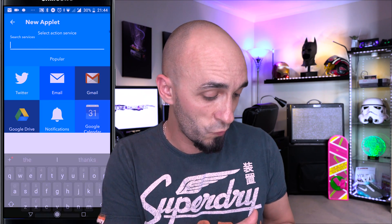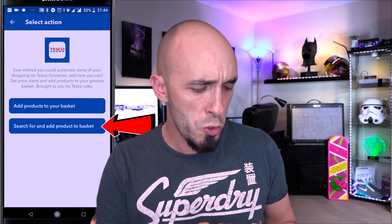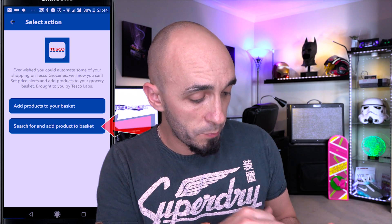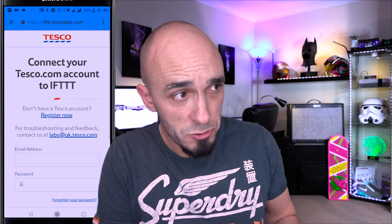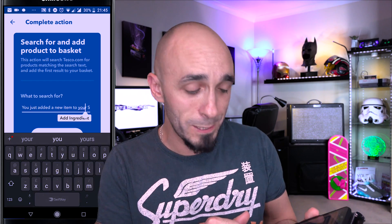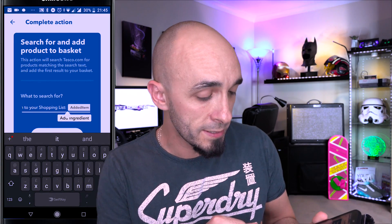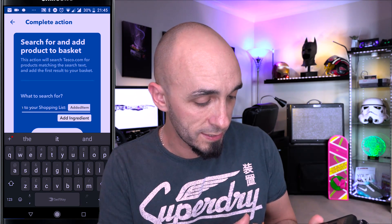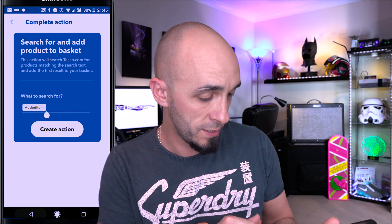The answer is I want Tesco to do something, so I search for the Tesco service. Open that, and you've got two options — we want the second one, don't pick the first, it won't work. So select 'search for and add product to basket,' then it asks whose basket — press connect and connect your Tesco account, not mine. Now it's showing a big long phrase that you don't want or need — if you leave it in, it will break. You need to take away everything except for the ingredient placeholder at the end. Delete everything else, make sure there's no space before or after it, and press create action.